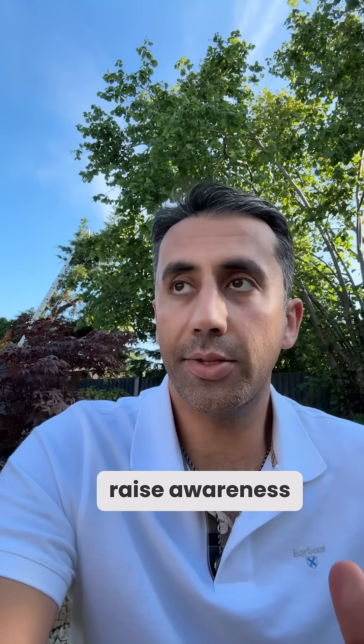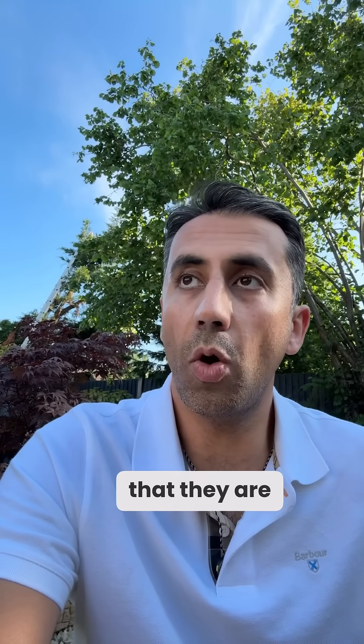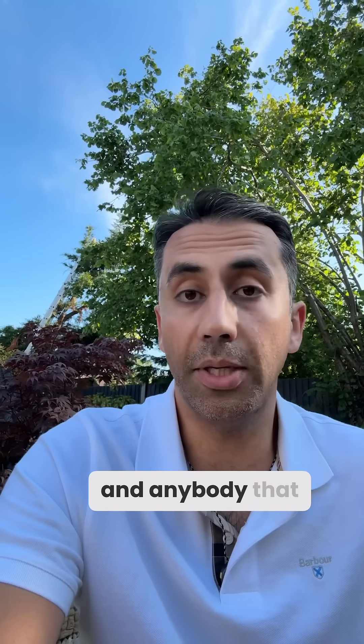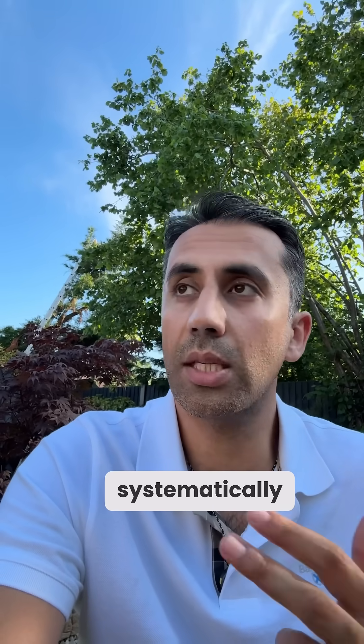I just want to make sure I use my voice and this small platform that I have to raise awareness that genocide is still being committed by Israel in Gaza, that they are, on a daily basis, unaliving children, starving parents, and anybody that goes to seek aid, and that they've systematically destroyed the healthcare system of a nation.